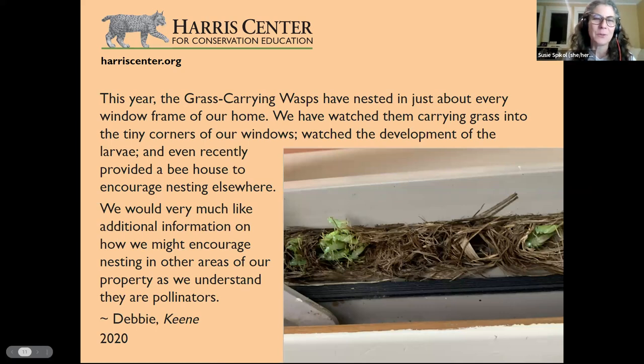A viewer in Keene in 2020 observed grass-carrying wasps nesting in just about every window frame of their home — carrying grass in and out of corners, with larvae developing inside. They even provided a bee house to encourage nesting elsewhere. They ask for more information and how to encourage nesting in other areas of their property, since they understand these wasps are pollinators.